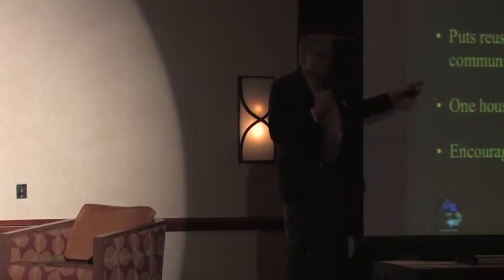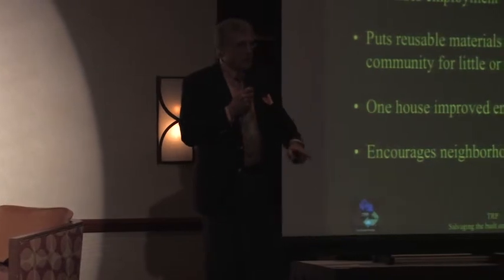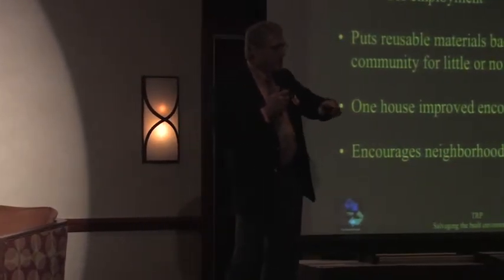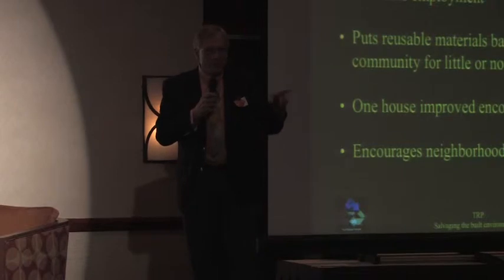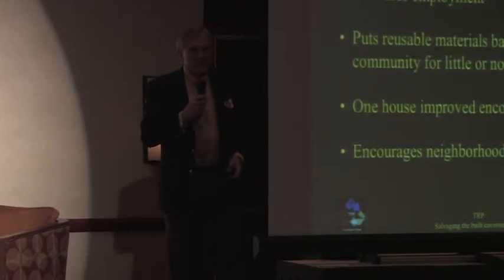This is the key: once one house starts to be improved, it's a cycle — just like the down cycle. When one house starts to be abandoned, the neighbor abandons, then the one next door to that. On improving, the same thing happens. And I'm sure you've seen that within your neighborhoods.